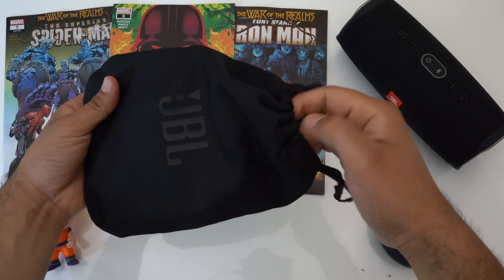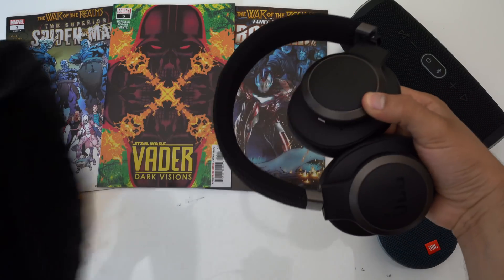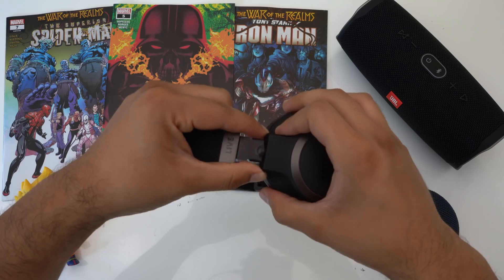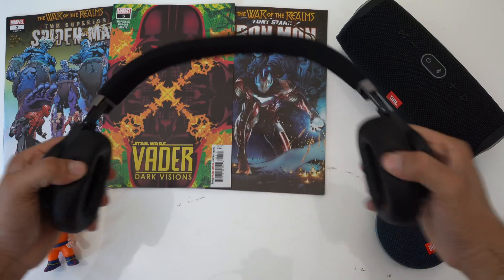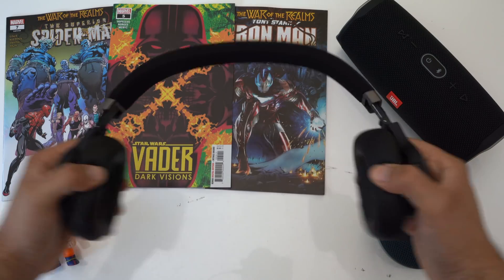These headphones come included with a carrying pouch, and they have great build quality. They can be laid down flat or totally collapsed, they're fairly lightweight, and when you flex the headband there isn't any worrisome cracking or squeaking. These are a pair of headphones I would have no problem roughing around a bit.